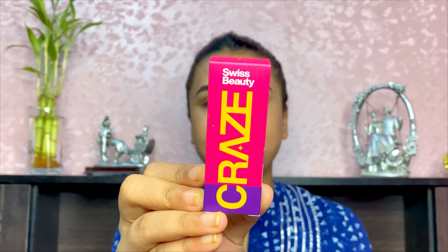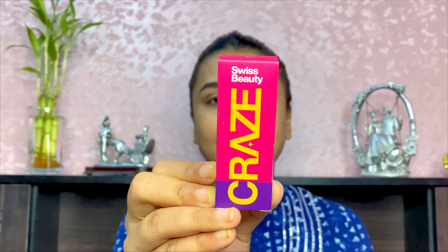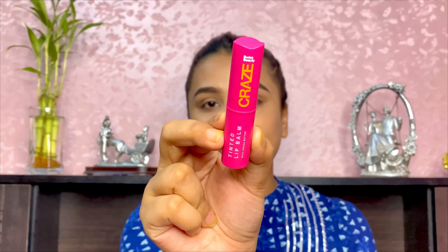First things first — just as we start makeup with skincare, the only product in this range that fits the skincare category is the Swiss Beauty Craze Lip Balm. This is a tinted lip balm with a very buttery formula. After applying it, when you rub it and apply lipstick on top, the tint on your lips will be very visible. This product retails at 199 rupees on Purple, and you may get discounts since it's newly launched.